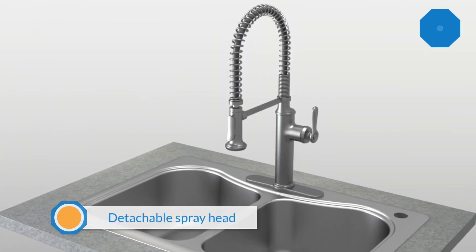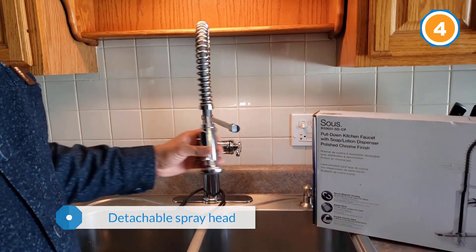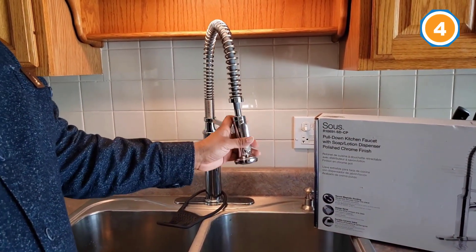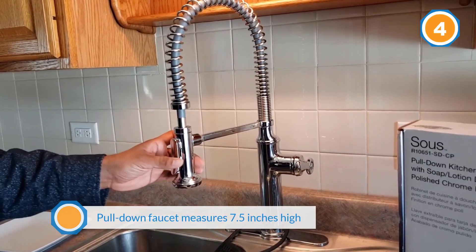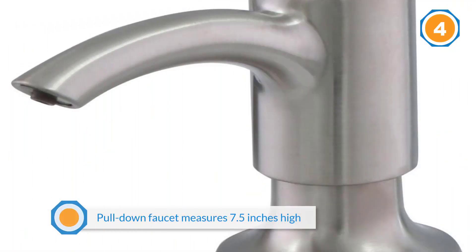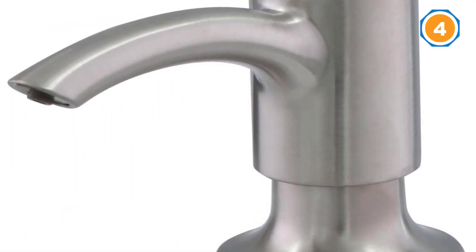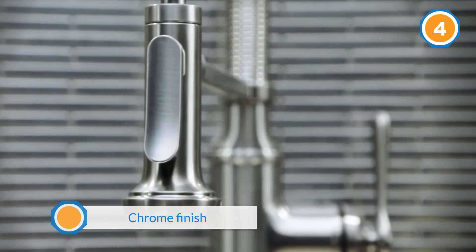Number four: Kohler Sous Pro Style Pull-Down Sprayer Faucet. If you like faucets with a detachable spray head for added versatility, you'll love the Kohler Sous Pro Style Single Handle Pull-Down Sprayer Kitchen Faucet. This pull-down faucet measures 7.5 inches high and comes in a stainless steel or polished chrome finish. The high arc spout is wrapped in an exposed spring design for a professional appearance, and it includes a two-function spray head that you can pull down to clean at every angle.